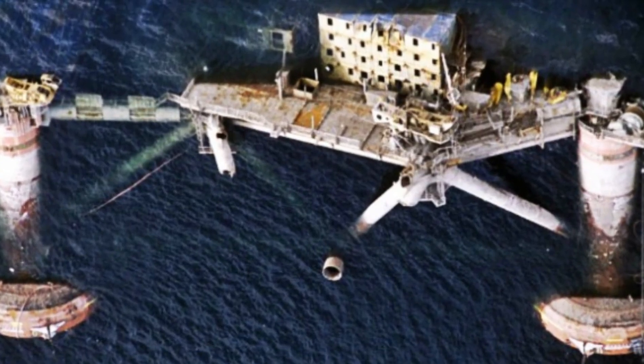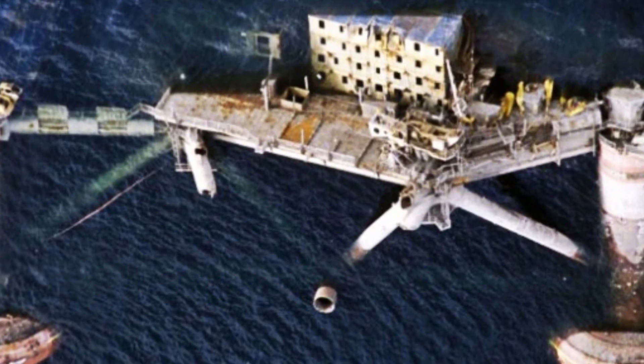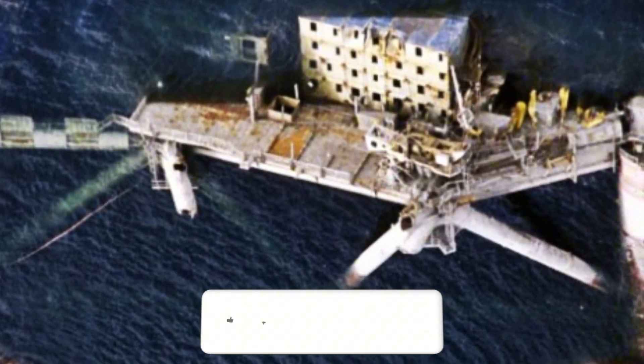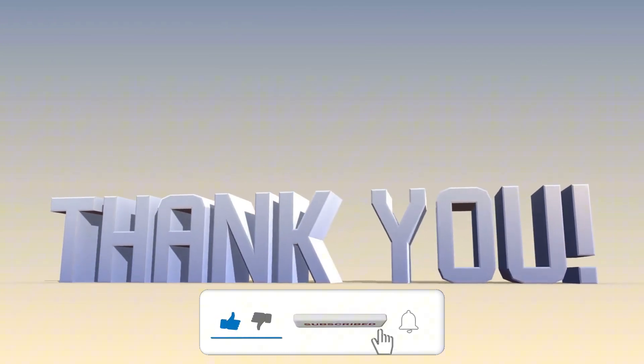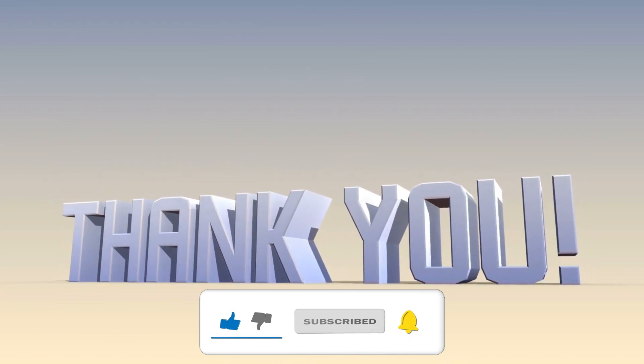And that concludes the sad tale of the Alexander Kielland. If you found this video interesting, please like and subscribe to my channel, and let me know what you think about this disaster in the comments below.